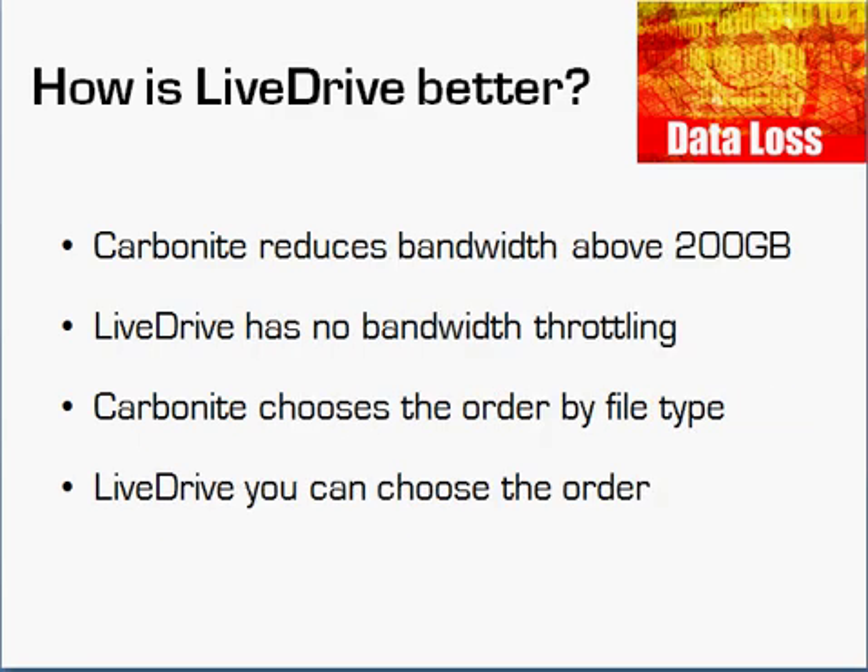Another thing Carbonite does that I don't like: once you are storing 200 gigabytes of backups in their system, they reduce the amount of bandwidth available to you. Maybe their thinking is you won't have as much to back up, but if I come back from a trip with video, pictures, and other large files, I don't see why I should be penalized for already having 200 gigs in the system — 200 gigabytes nowadays is really not that much. LiveDrive has no bandwidth throttling; they don't restrict performance just because you're storing a certain amount of data.